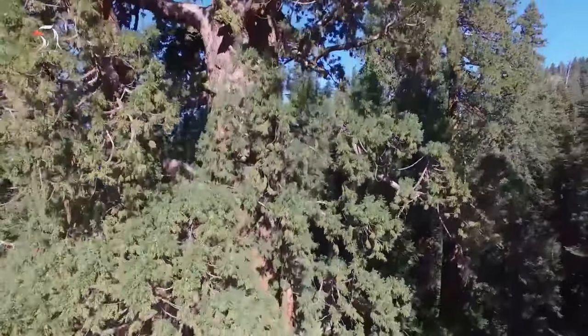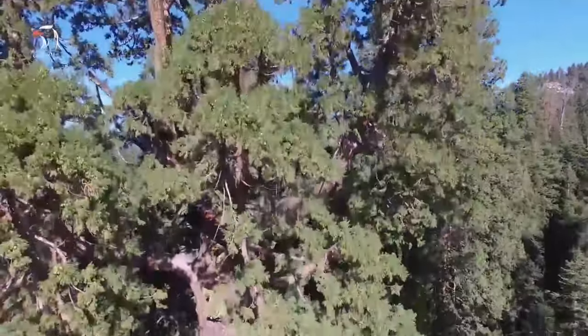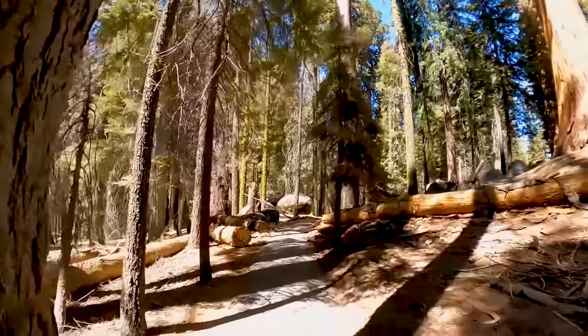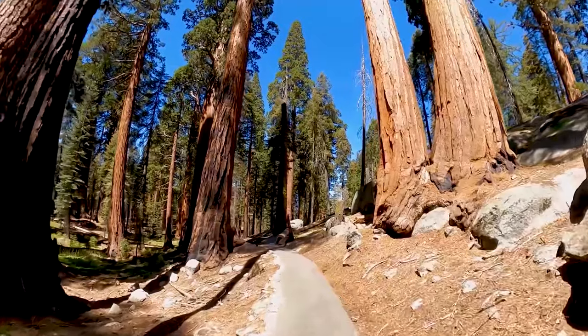Travelers can see the tree via two trails. The main trail can be accessed from a parking lot off Wolverton Road, and it's a half-mile walk downhill to reach the tree. Along the way, you'll pass through the giant forest and spot exhibits explaining the history of giant sequoias.